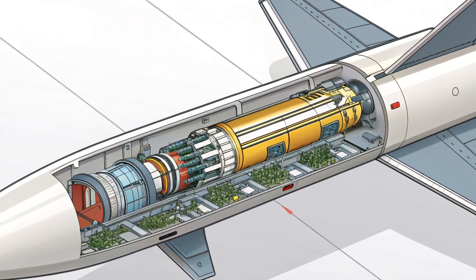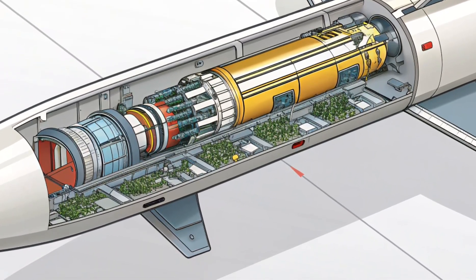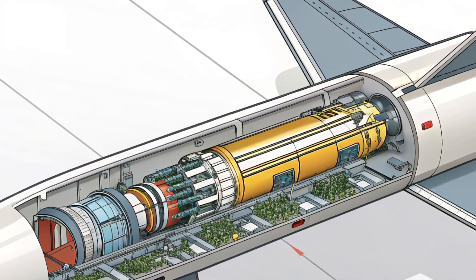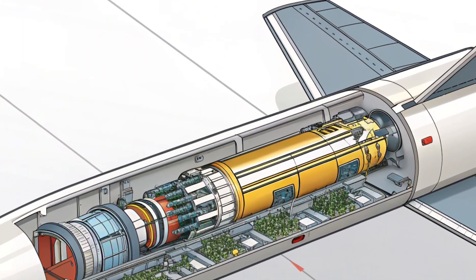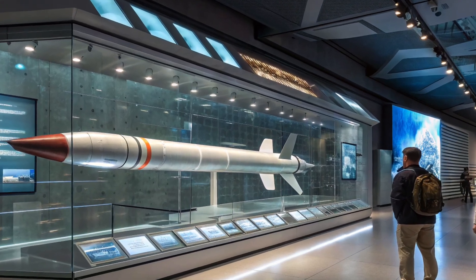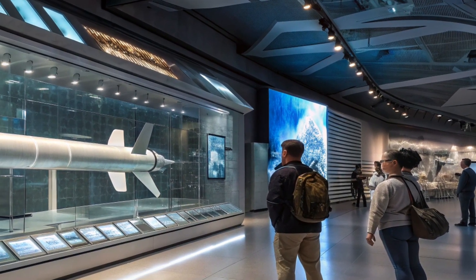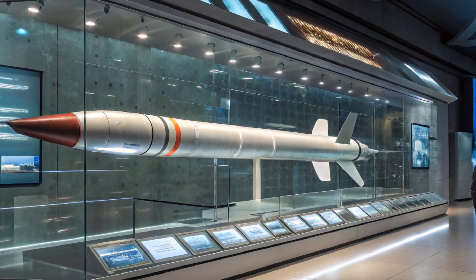The ARRW was a boost-glide hypersonic weapon. After being released from a bomber, a rocket booster would accelerate the missile to hypersonic speed. Once the booster separated, a hypersonic glide vehicle would detach and maneuver unpredictably at very high speeds before striking its target. This maneuverability is what makes hypersonic weapons so dangerous. Unlike traditional ballistic missiles that follow predictable arcs, the ARRW's glide vehicle could weave and dodge, making interception almost impossible.